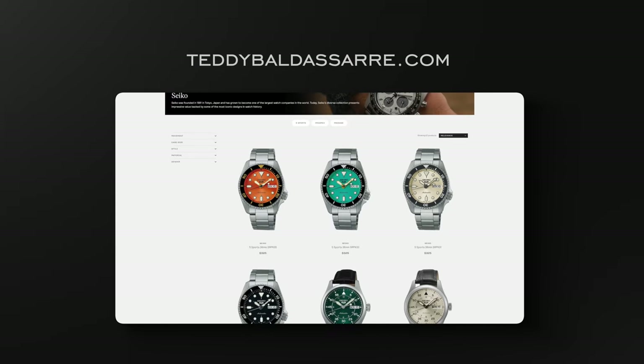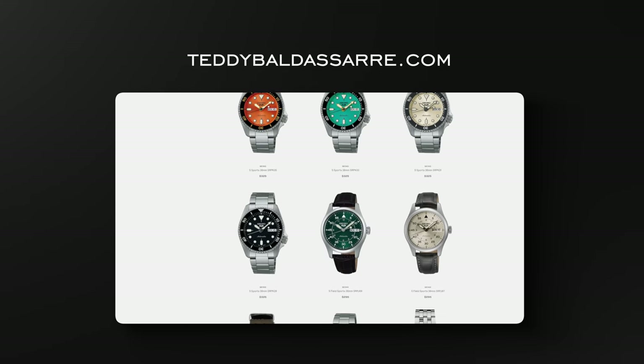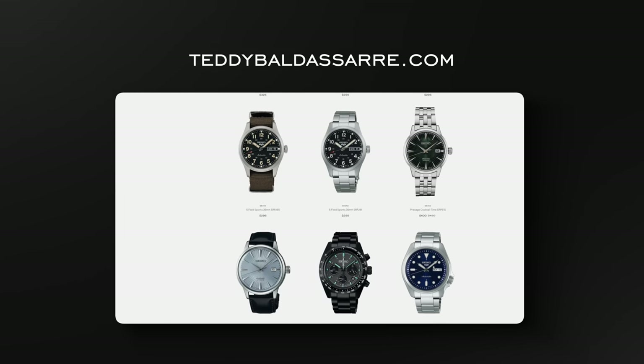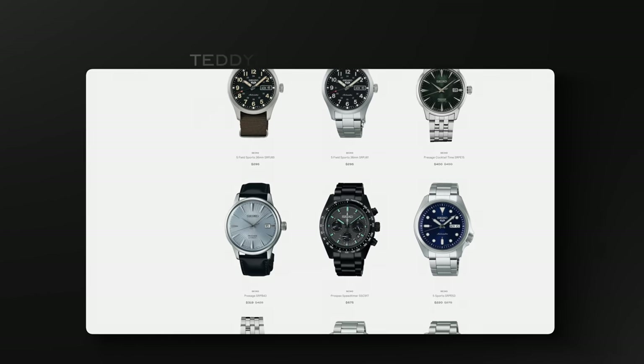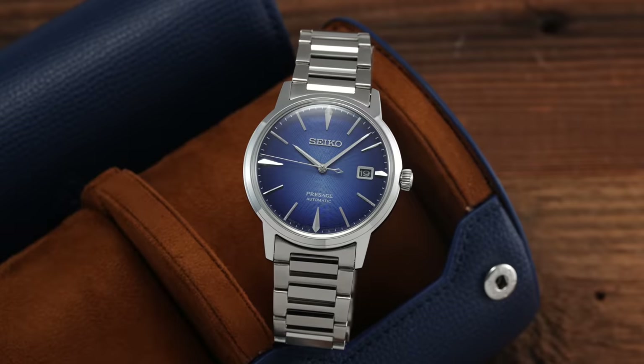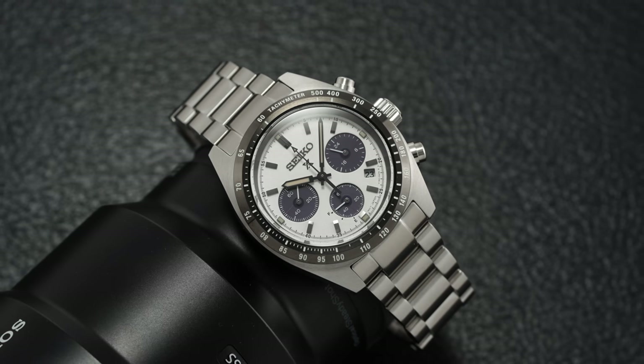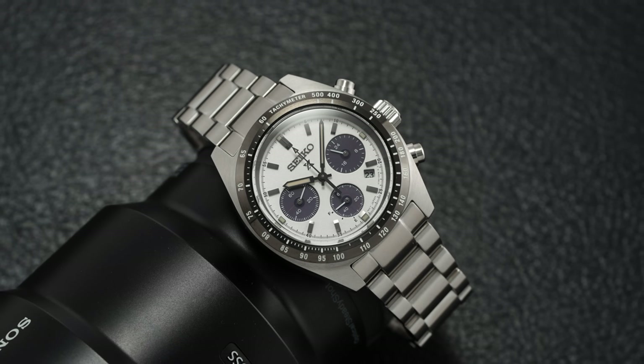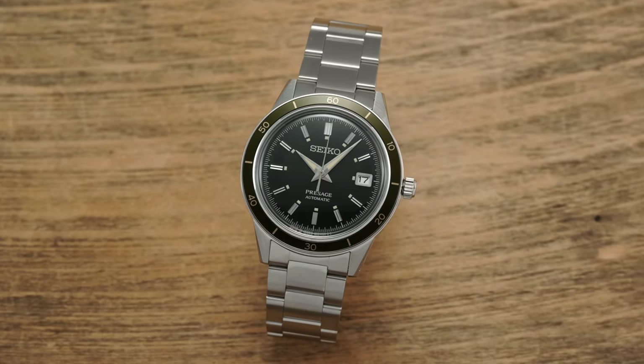As mentioned, this is a JDM release, so this is not going to be on teddybaldish.com for purchase. But we do have 60 other curated models from Seiko that I went through myself — hand curated, picked out — some of my favorites from the entire brand, a wide variety of different model families and styles: dive watches, Seiko 5, Presage, Prospects, speed timer, chronographs. You have pretty much everything here that I would recommend for that $1,000 price point and under. We're also getting new products in all the time from Seiko, so if you haven't checked the store in a while, I would recommend checking it out.